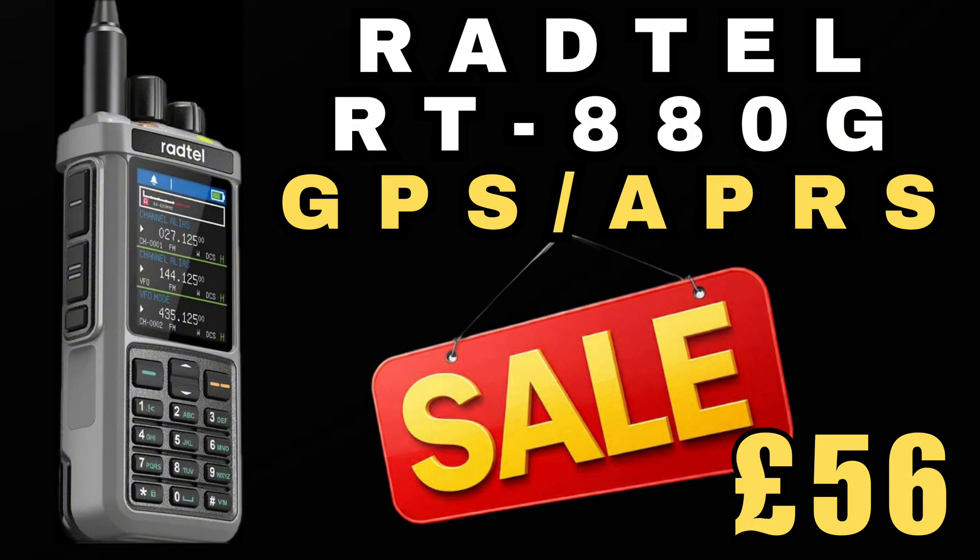Please note that with this type of flash sale the price can go back up at any moment. So if you're watching this video a few days after I posted it and the price has gone back up, please don't leave comments saying that I'm trying to clickbait you.